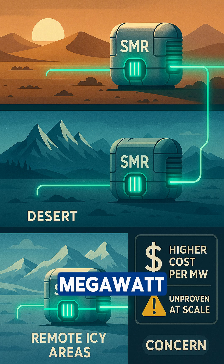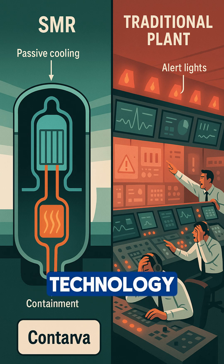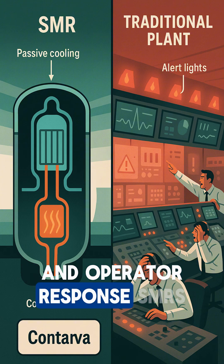SMR cons: higher cost per megawatt, still unproven at commercial scale. SMRs use walk-away safe technology — no human intervention needed during emergencies. Conventional plants need active cooling systems and operator response.